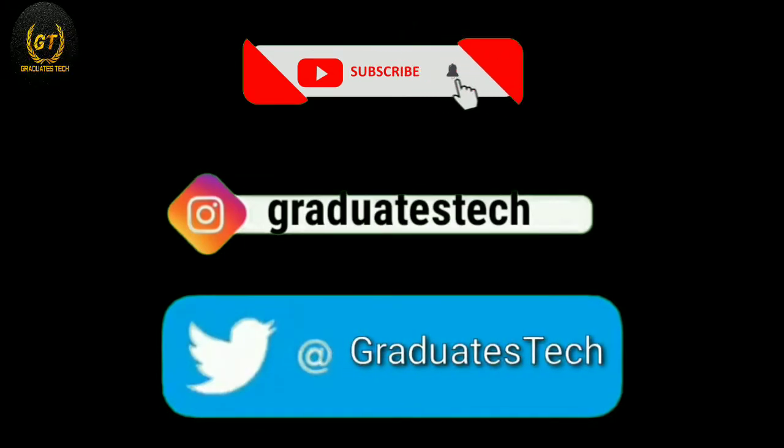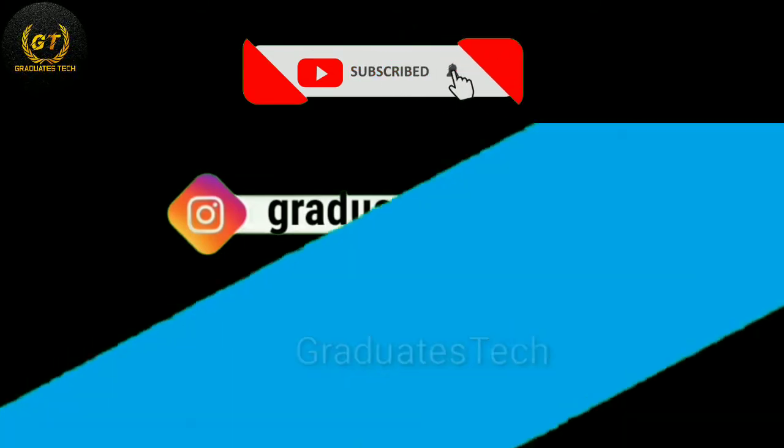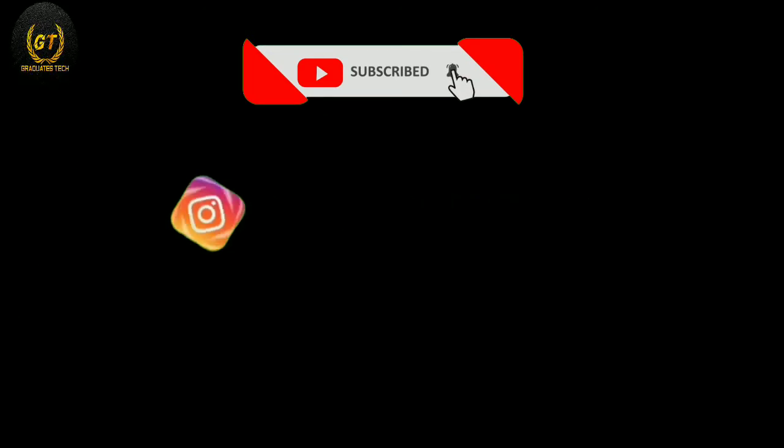If you liked this video, please subscribe to my channel and press the bell icon for new notifications. If you want the logical question answer, please follow my Instagram — links are provided in the description. Thank you.